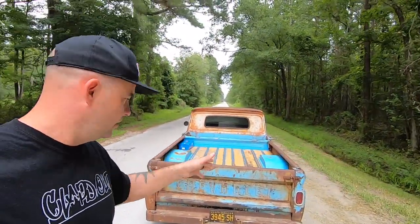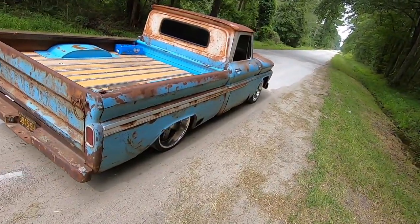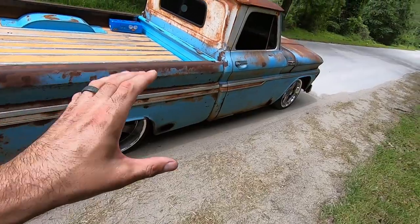We just call him D because DeMarc is kind of hard to say. Call him D, call him whatever — it's irrelevant what we call him. He's lucky I call him at all. But this truck, I had to call him and say, dude, you need to let me film this thing.